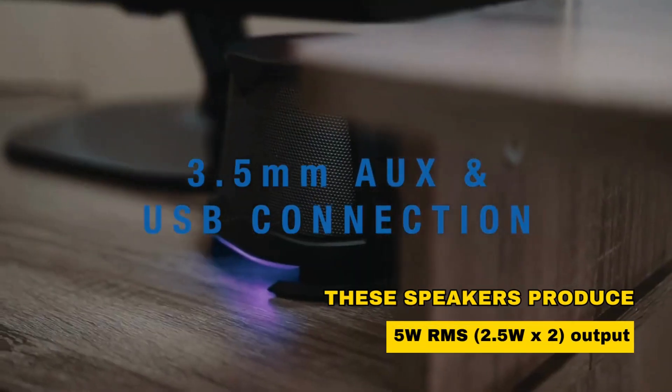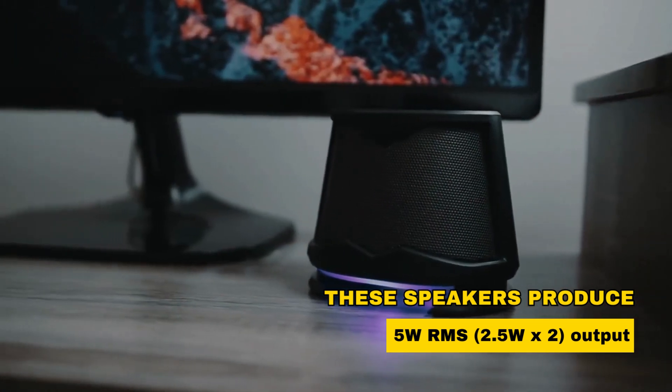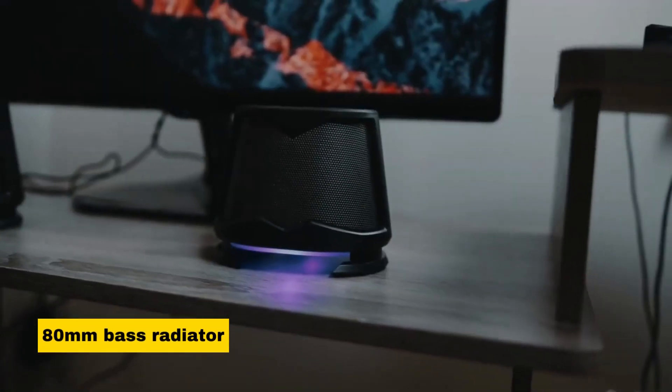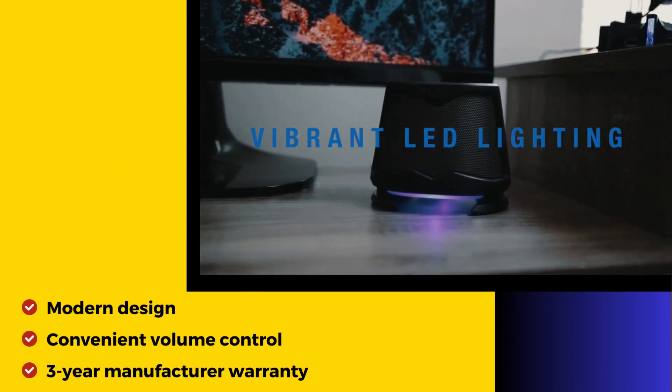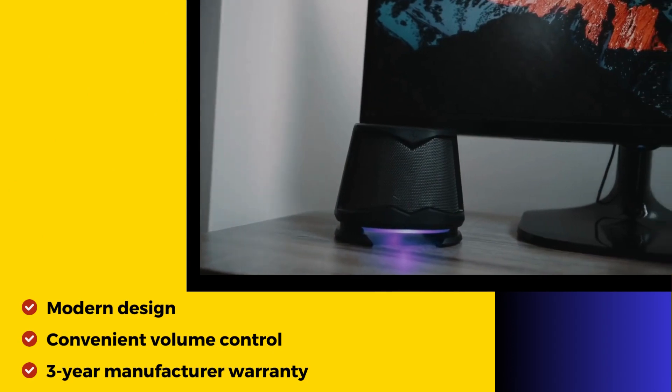These speakers produce immersive, clear audio with 5W RMS — 2.5W x 2 — output power and an 80mm bass radiator. Their modern design and convenient volume control make them a great addition to your workspace, and they come with a 3-year manufacturer warranty for added peace of mind.